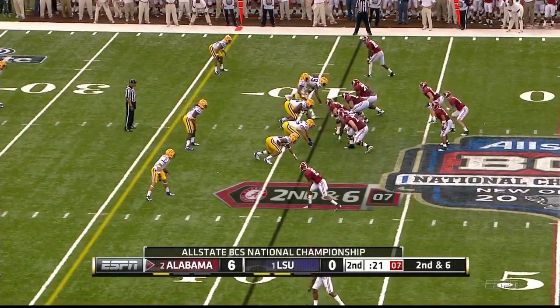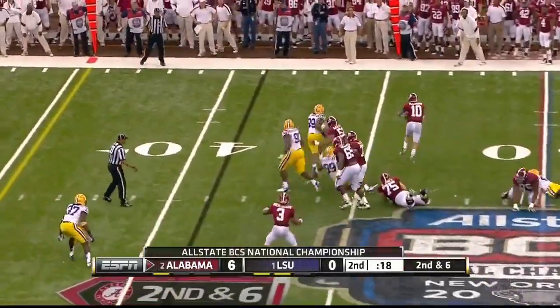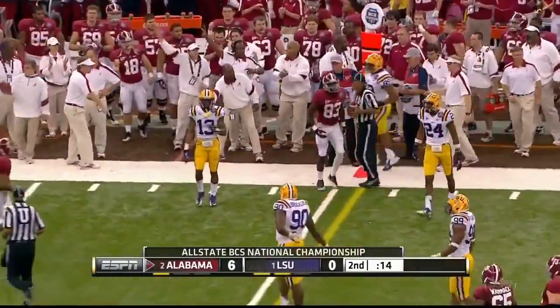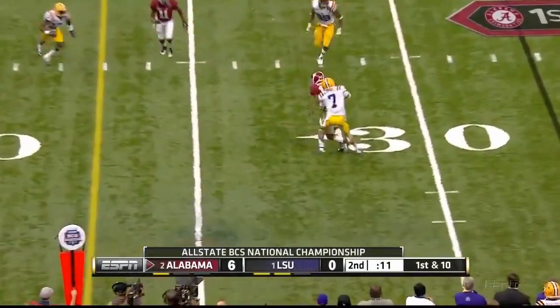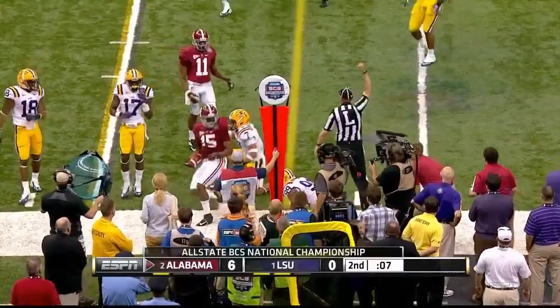Safeties are deep for LSU. McCarron on the move, throws on the run to the sideline. Here comes the blitz — picked up. AJ throws to Hanks, trying to break a tackle from Matthew, and he keeps going to the 23.